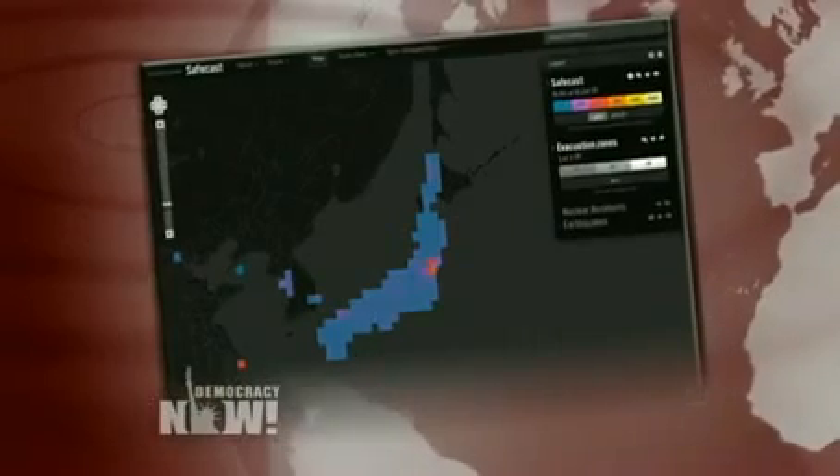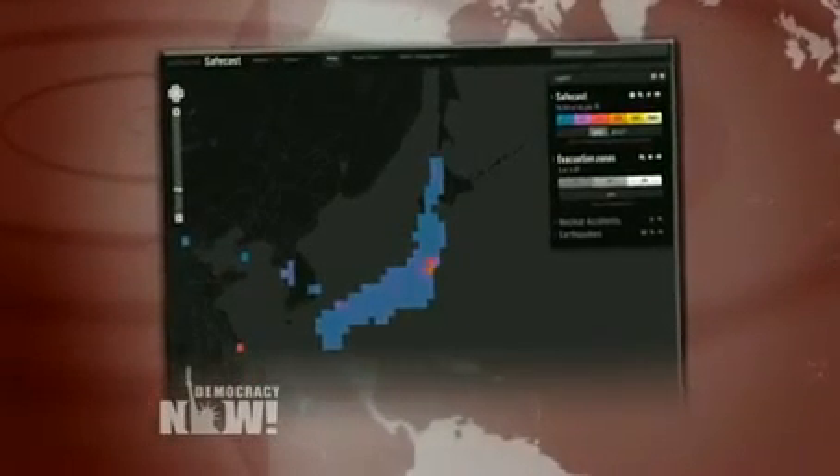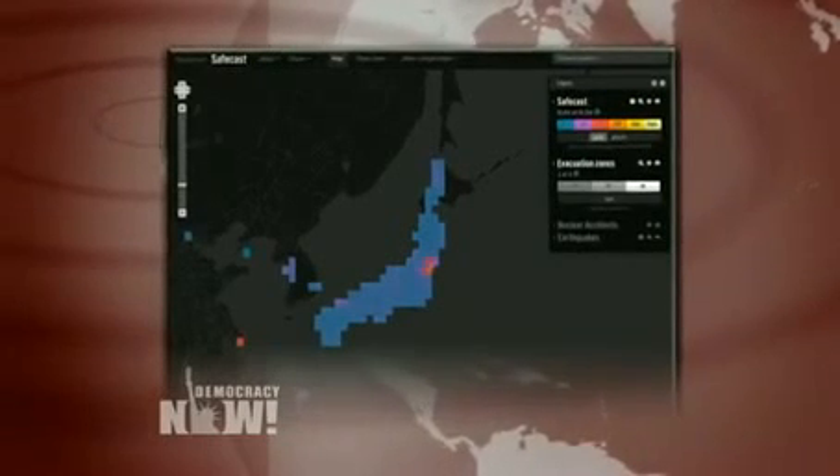I want to thank you very much for being with us. If people want to find out more information about this Safecast Geiger counter? Yes. We have a website, safecast.org. If you go to our website, you can find more information about what we're doing and also how you can build this device yourself and how you can participate in the Safecast project — the global mapping of radiation. Anybody, anywhere can participate. It's really easy.